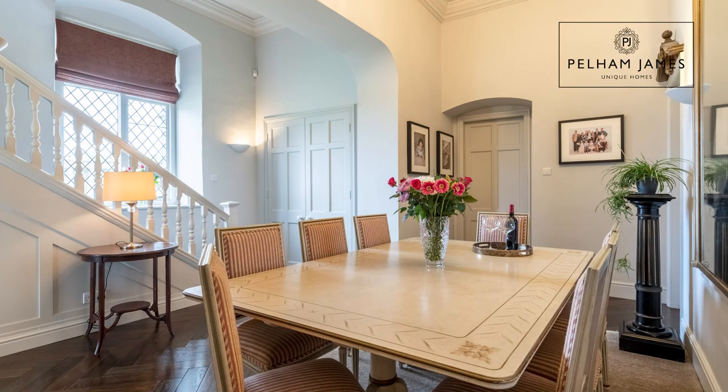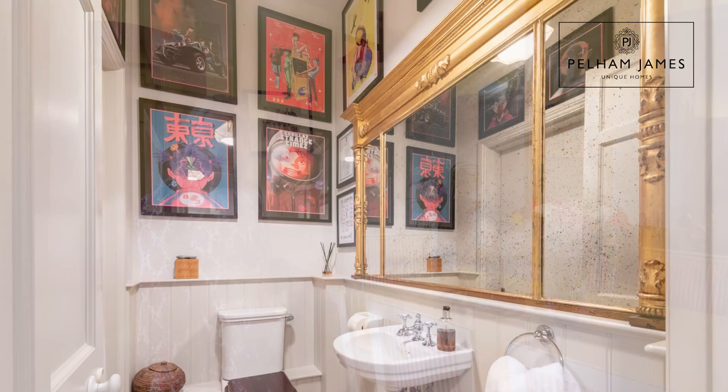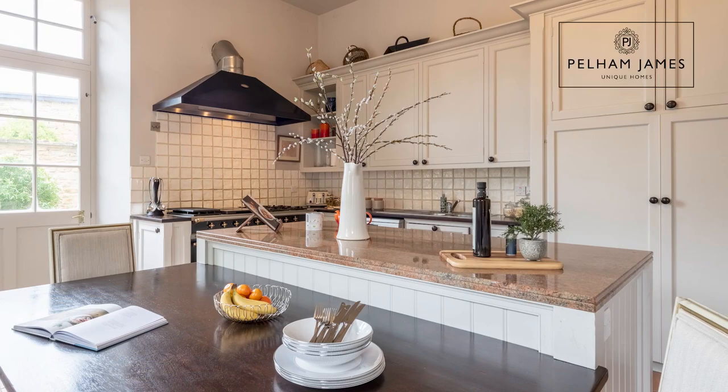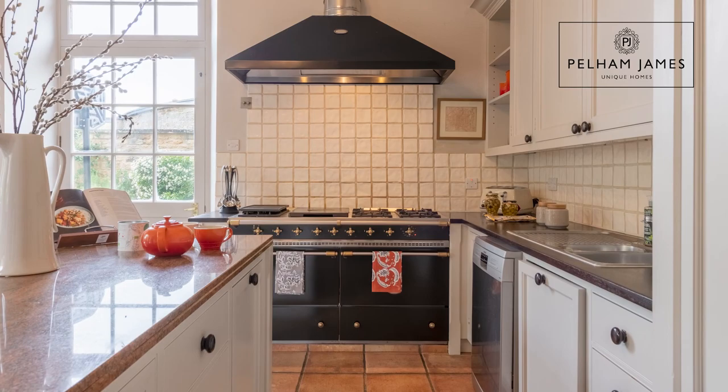The door to my left leads onwards to the guest cloakroom and the kitchen. I love the bespoke cabinetry in here featuring two housekeeping cupboards with further storage that runs around the room. You've also got a magnificent range oven with gas hobs.